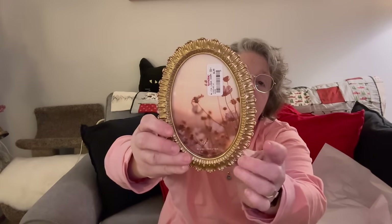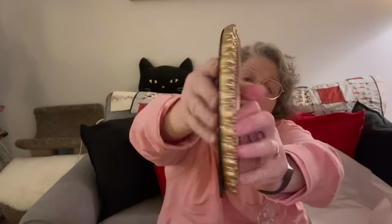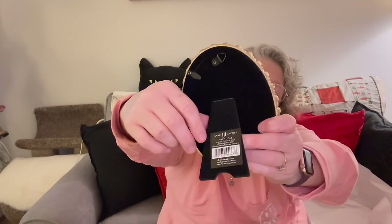Then I went to TJ Maxx and found some frames for my cross stitching. I got this four-by-six — it's oval in shape — and I'm stitching a fox and hoping it will fit in here. I have the receipt so I can return it if it won't fit. I do buy Dollar Tree frames on occasion, but not always, because they're not as sturdy. This one is glass — it's heavy and has some weight to it. So this is for the fox I'm currently working on.